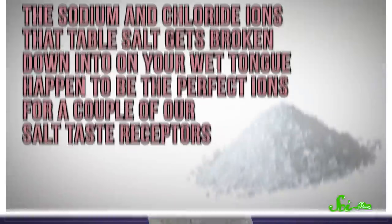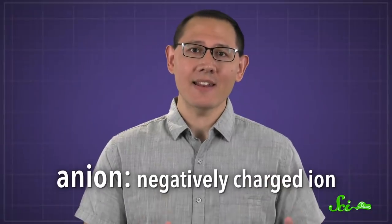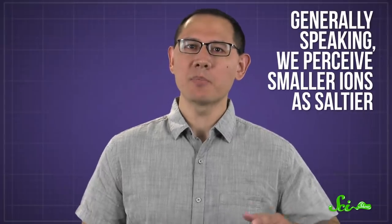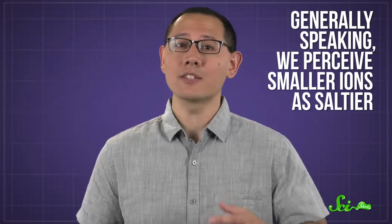The truth is, scientists haven't totally figured it out yet, mostly because this seemingly simple taste is actually the one we know the least about. Still, we do know the basics: the sodium and chloride ions that table salt gets broken down into on your wet tongue happen to be the perfect ions for a couple of our salt taste receptors. We haven't identified which receptors recognize the anion, or negatively charged ion, in a salt. But generally speaking, we perceive smaller ions as saltier, which is great for table salt because chloride is relatively small.